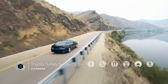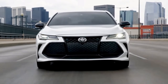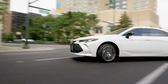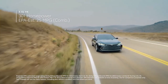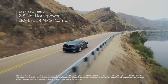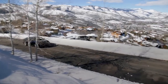The Toyota Avalon gives buyers a choice of two powertrains: one that sips gas exclusively and another that uses a fuel-efficient hybrid setup. A 3.5-liter V6 delivers 301 horsepower and 267 pound-feet of torque, paired with an eight-speed automatic transmission sending power to the front wheels. The V6 hustles the Avalon from 0 to 60 miles per hour in 6.0 seconds.